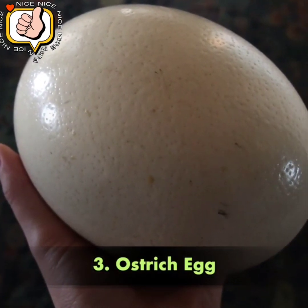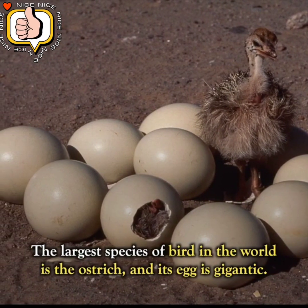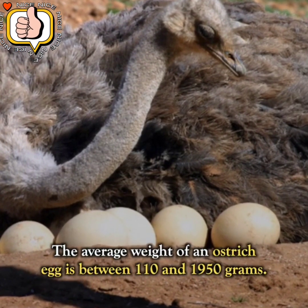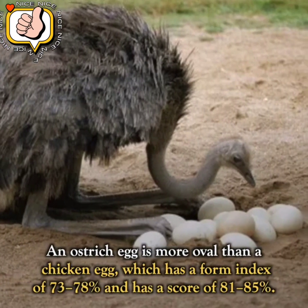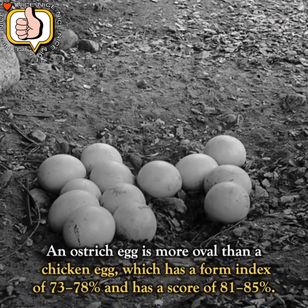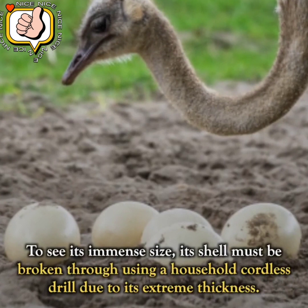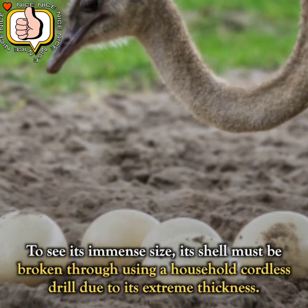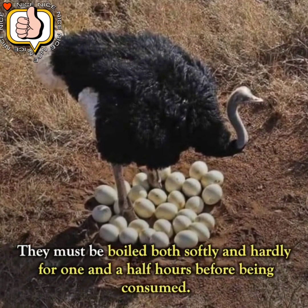Number 3: Ostrich Egg. The largest species of bird in the world is the ostrich, and its egg is gigantic. The average weight of an ostrich egg is between 1,100 and 1,950 grams. An ostrich egg is more oval than a chicken egg, with a shape index of 81 to 85 percent compared to 73 to 78 percent for a chicken egg. Its shell is so thick it must be broken using a household cordless drill. They must be boiled for one and a half hours before being consumed.